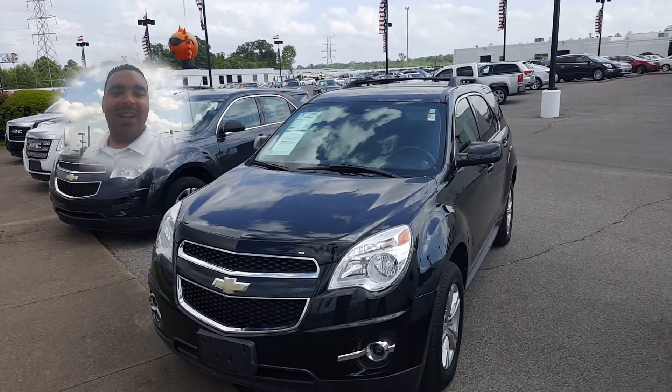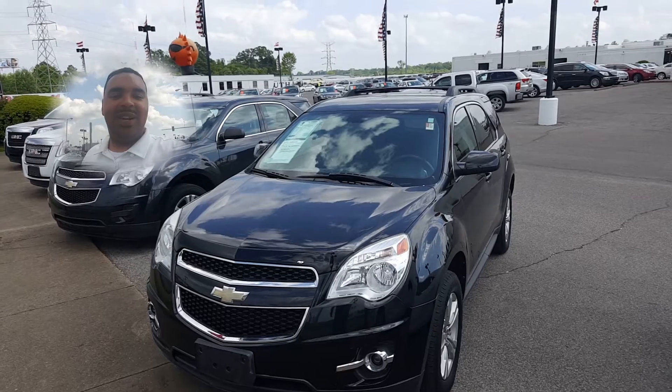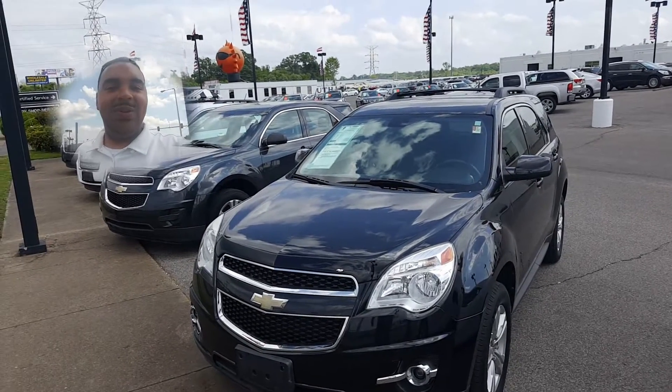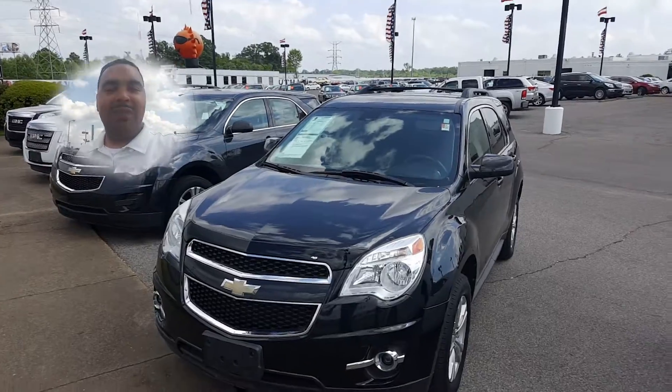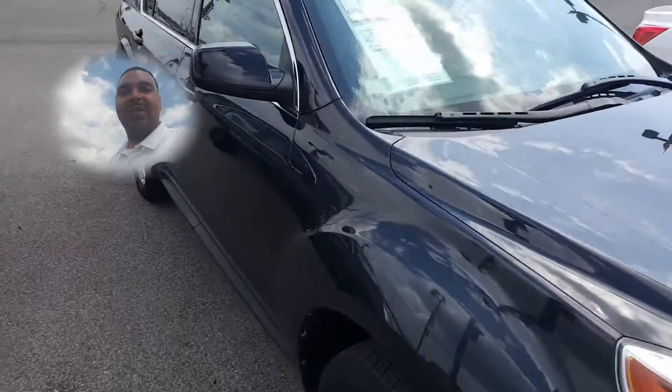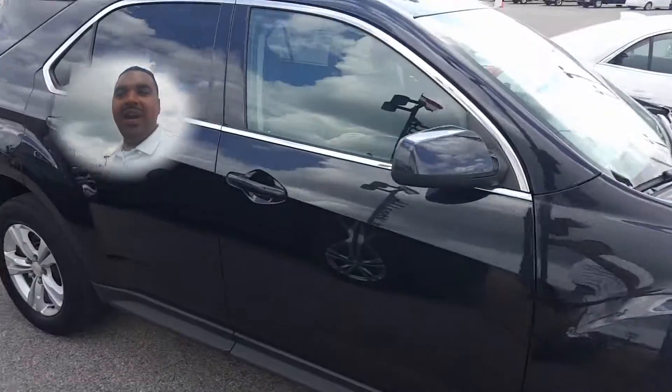Hello Ms. Boneheart, this is Rodney Tate here with Sunrise Buick GMC on Covington Pike, just standing here with your 2010 Chevy Equinox. I've been walking around this thing and it is a great choice on your part — a very nice vehicle.